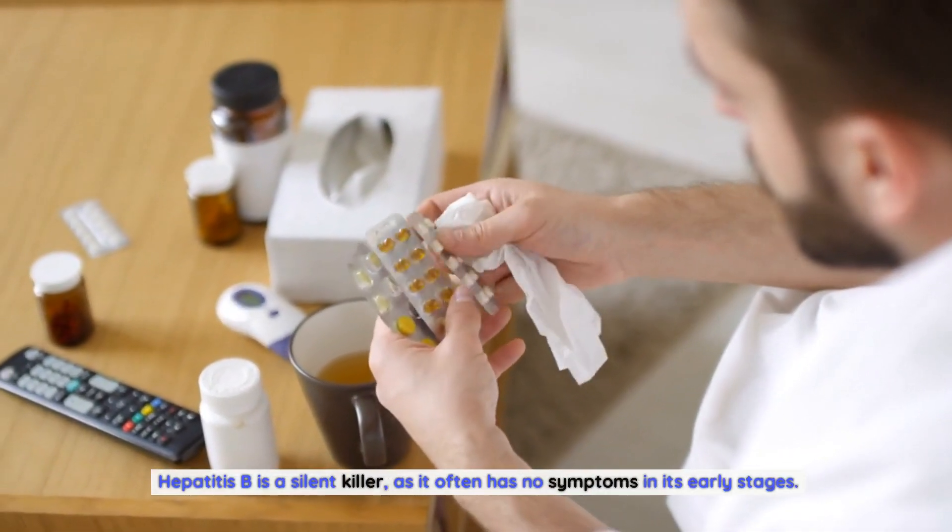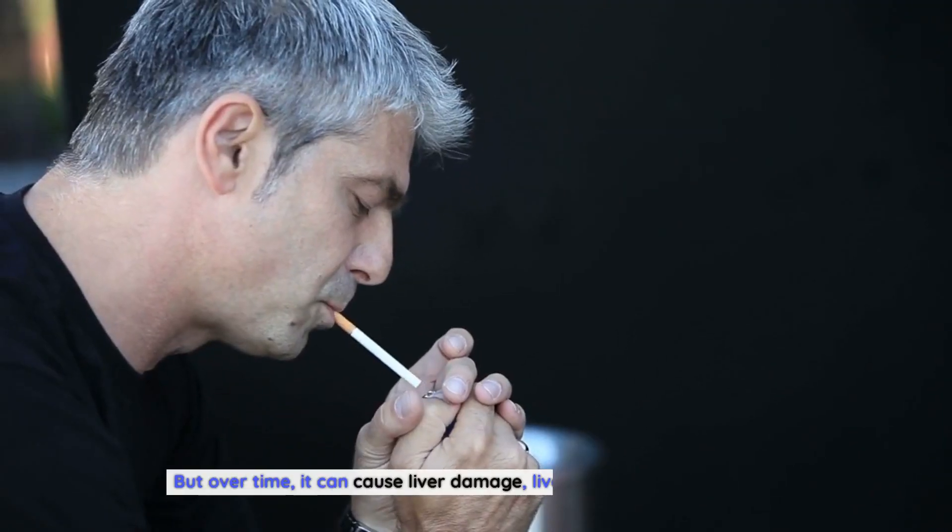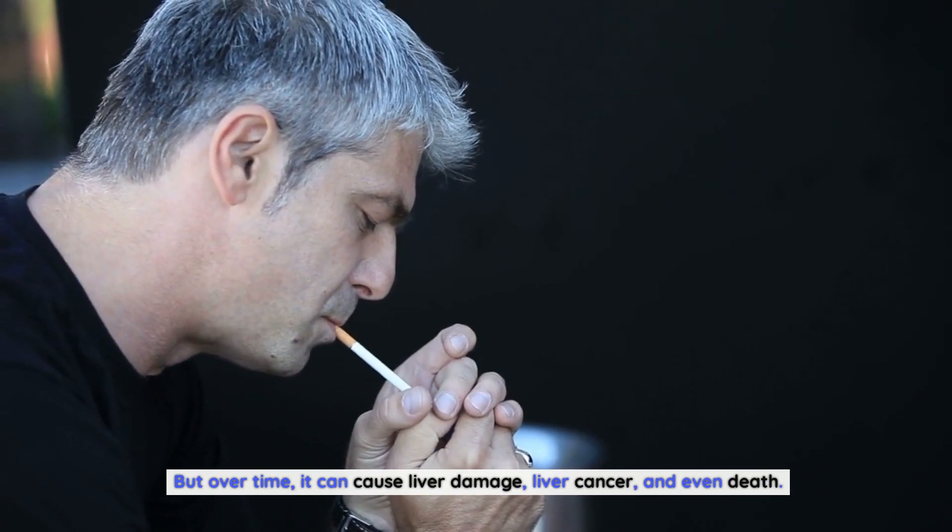Hepatitis B is a silent killer, as it often has no symptoms in its early stages. But over time, it can cause liver damage, liver cancer, and even death.